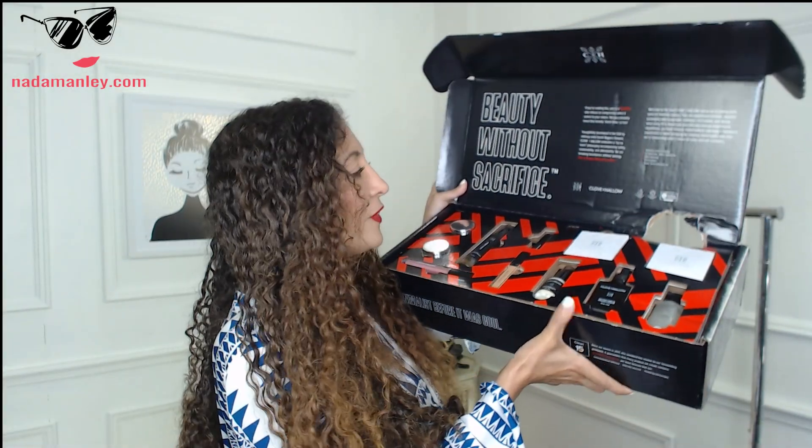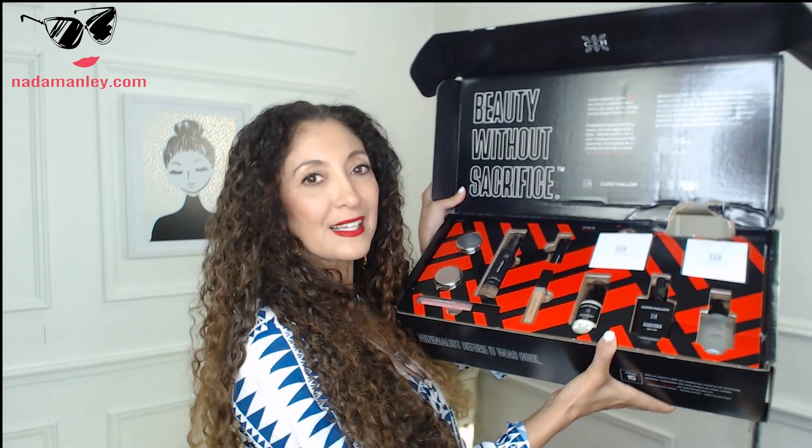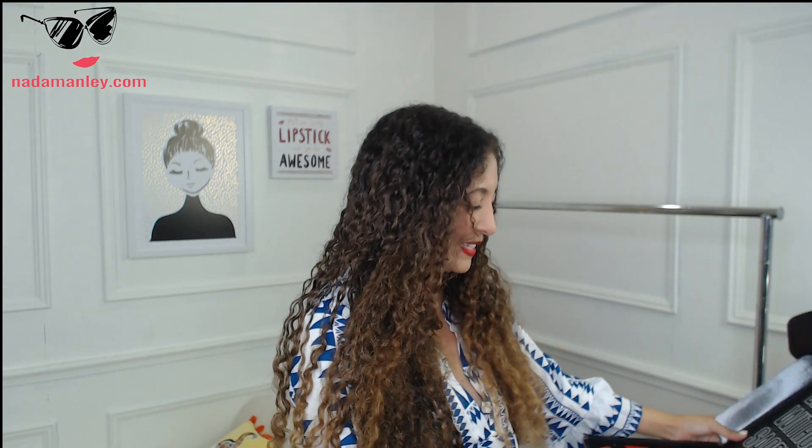Their products are sustainable, ethical, and affordable, which is amazing. It was developed by a makeup artist, Sarah Biggers Stewart. Look at this packaging — the post office unfortunately dented my box a little, but none of the goodies inside were harmed. No makeup was harmed in the making of this video. I just love their approach.